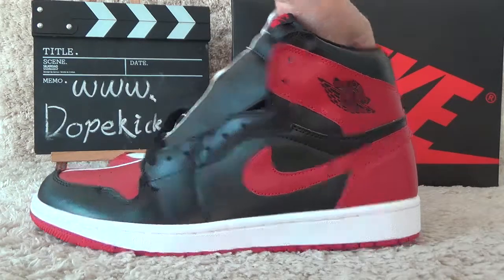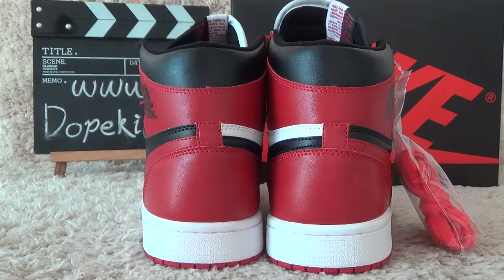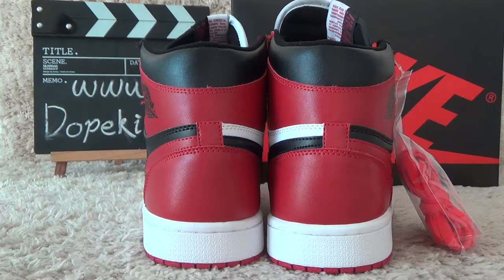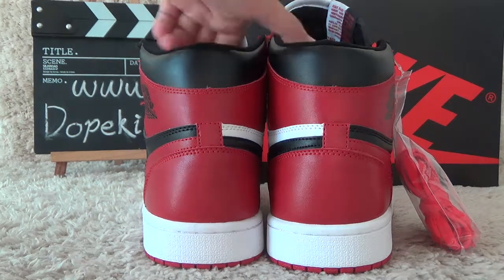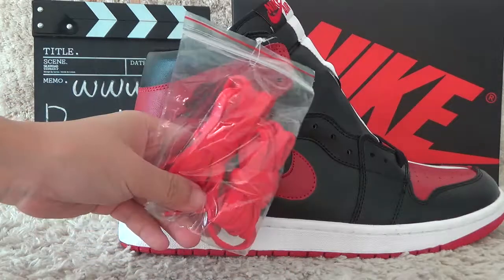Let me show you the back side. For the back side, it's also with the perfect finish. Here are the extra surfaces for you.